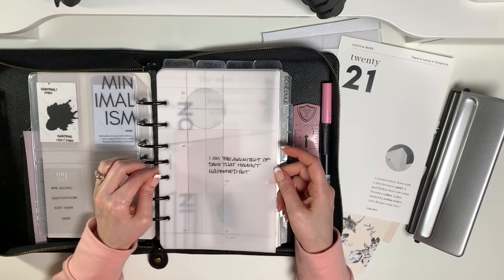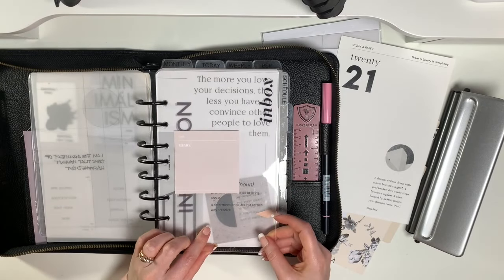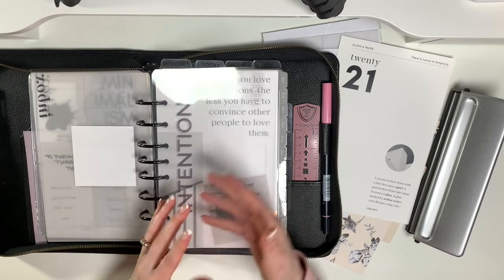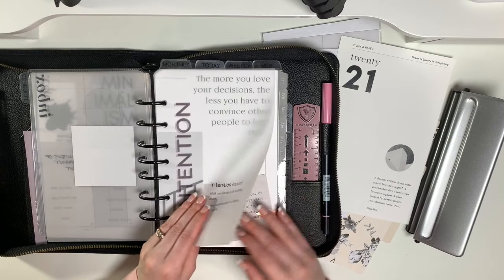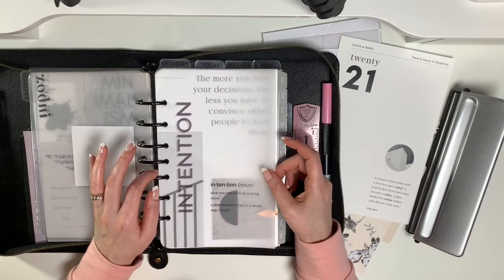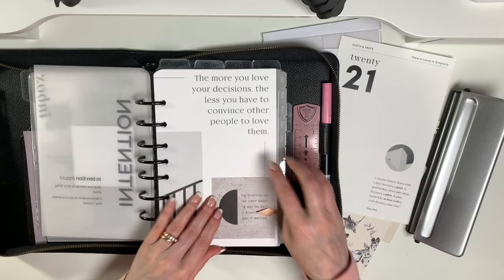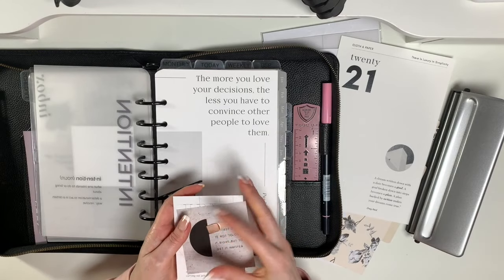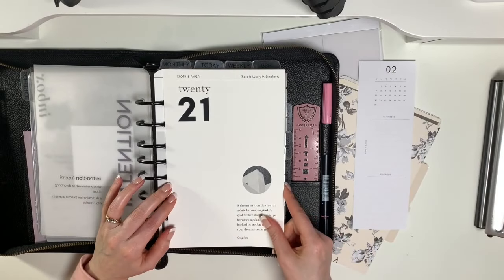I'm loving this one: 'I am the architect of the days that haven't happened yet.' I have it layered with my inbox dashboard from Cloth and Paper and dividers from Dividers Are Us, and this goes right into my schedule. This is my word of the year that my husband made on Lucid Press, printed on vellum and layered over top of this dashboard. I'm thinking of switching this up.